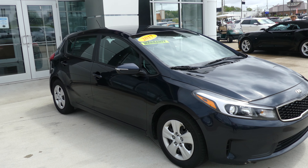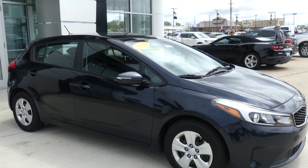Hello and welcome to Ublur Buick GMC Online Showroom. Today we're going to have a quick look at this 2017 Kia Forte.